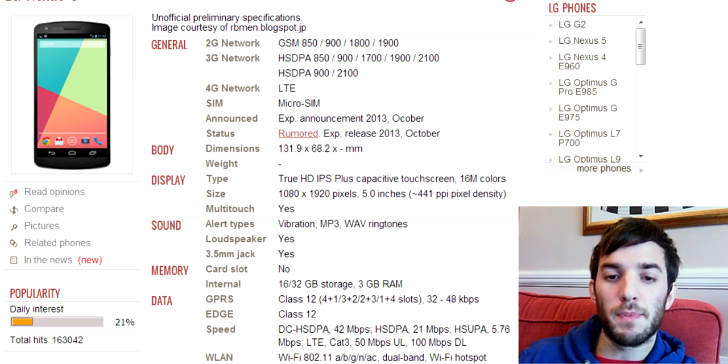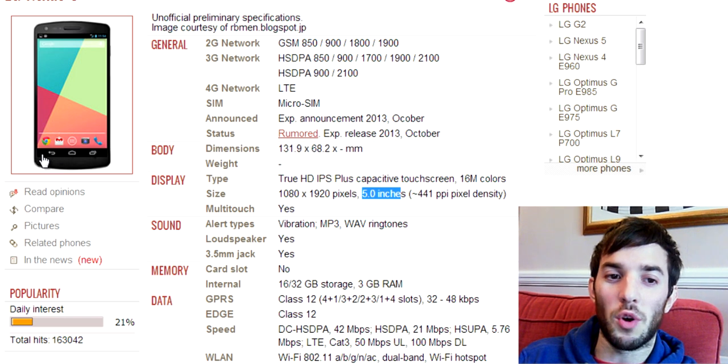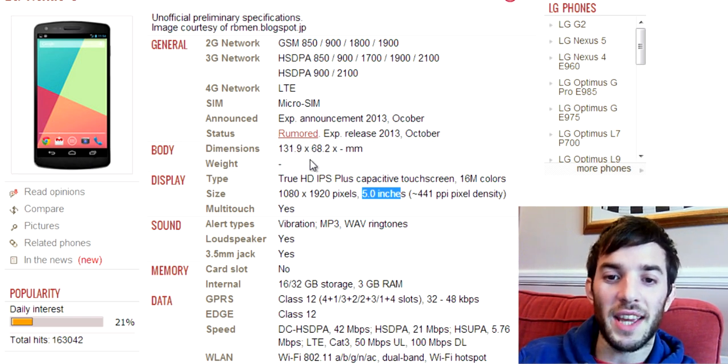Here we go with some of these rumored specs. Starting with the screen — it says it comes in at five inches, though the rumored spec is something like 4.97. It's quite a big screen, but don't forget the Nexus 4 has on-screen buttons, so in terms of actual app usage it won't be filling up the whole screen unless you put a custom ROM on and use something like full screen mode. So take that into account.